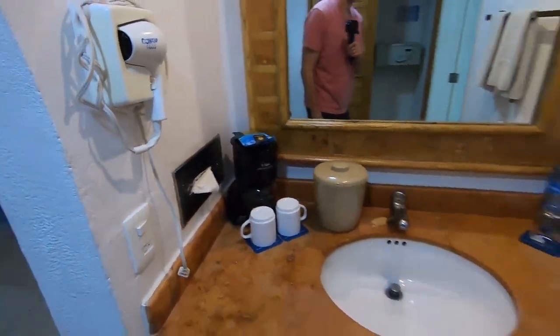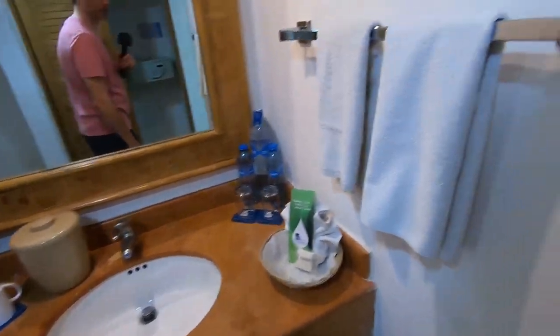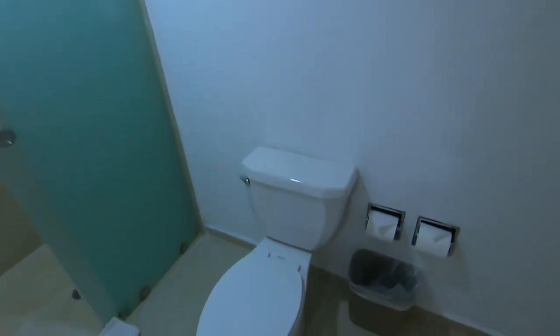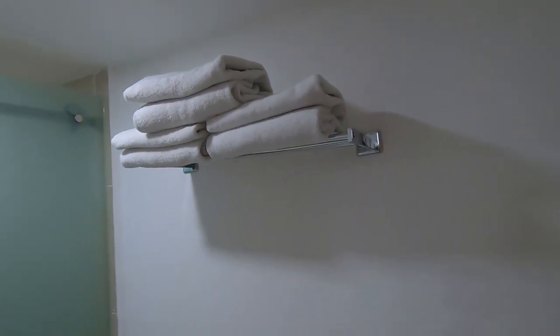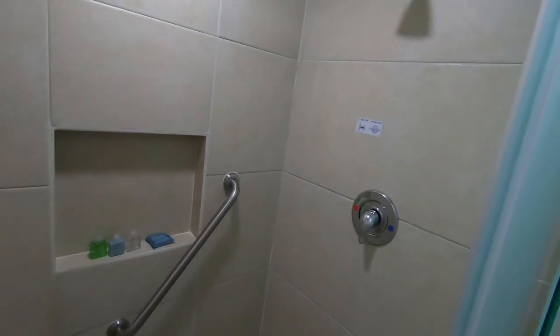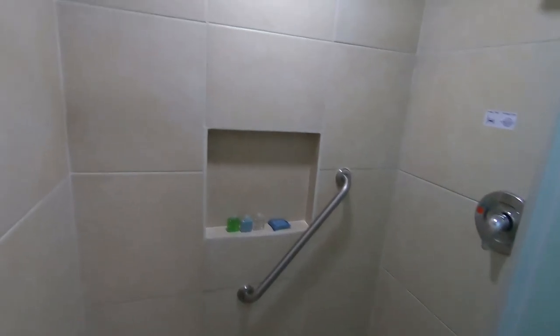There's a hair dryer, soap, and regular towels. Right behind us is a safe, an ironing board, and a place to hang your clothes. Standard toilet. Only two towels and two regular towels. Standard shower, but it looks decent. And that's it.